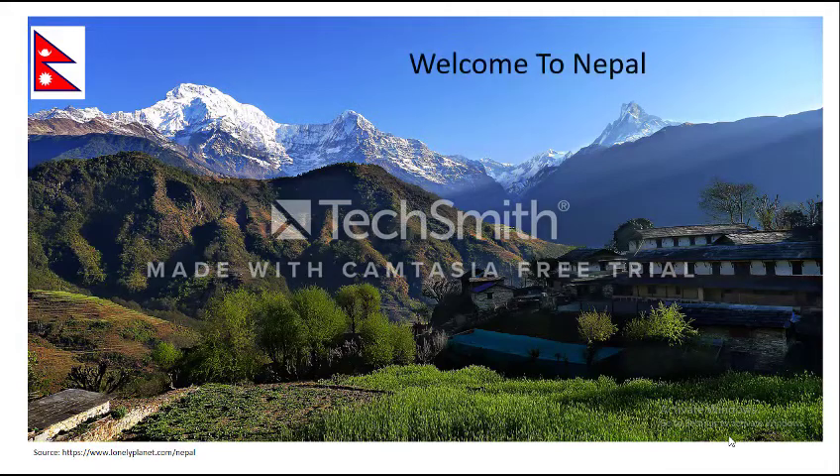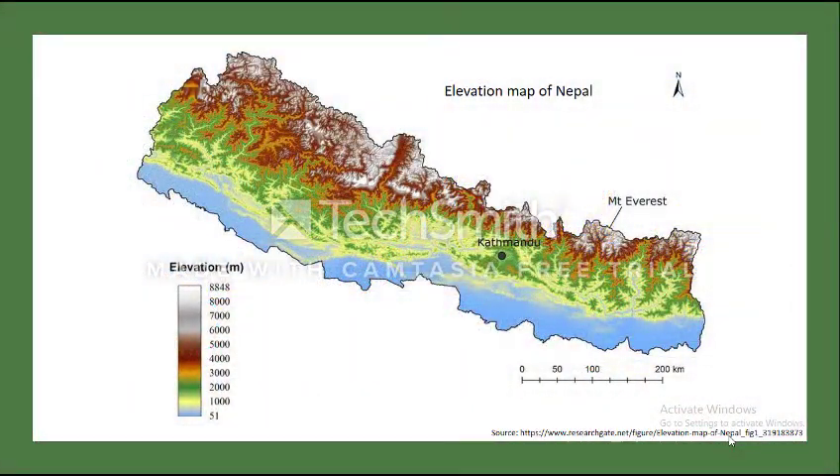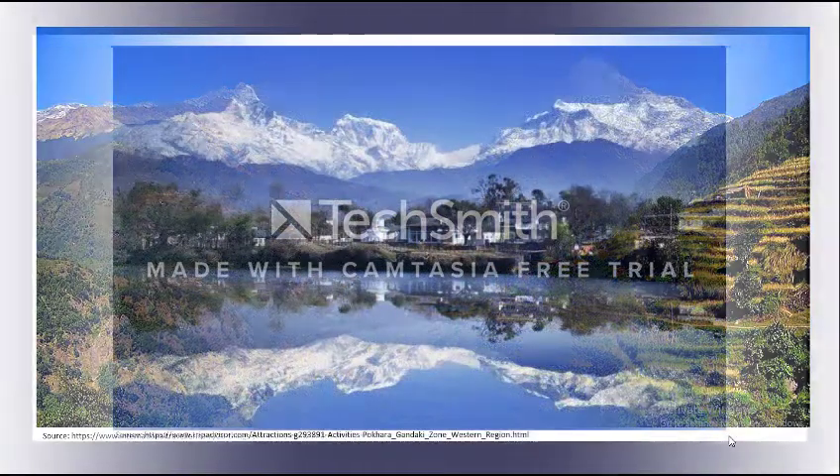Welcome to Nepal. Nepal is a landlocked country with an extraordinary variety of landscapes, vegetation, wildlife, and culture. The high altitude difference from the top of the world, Mount Everest, whose altitude is 8,848m, down to 51m above sea level within just 200km of horizontal distance, makes Nepal one of the most beautiful and diverse countries in the world.